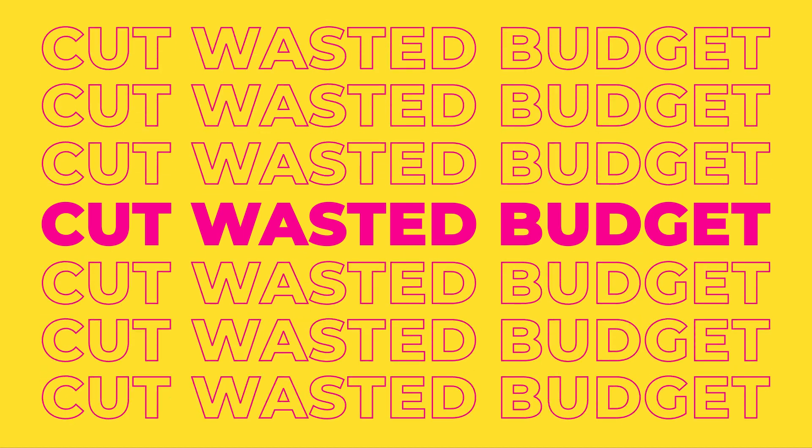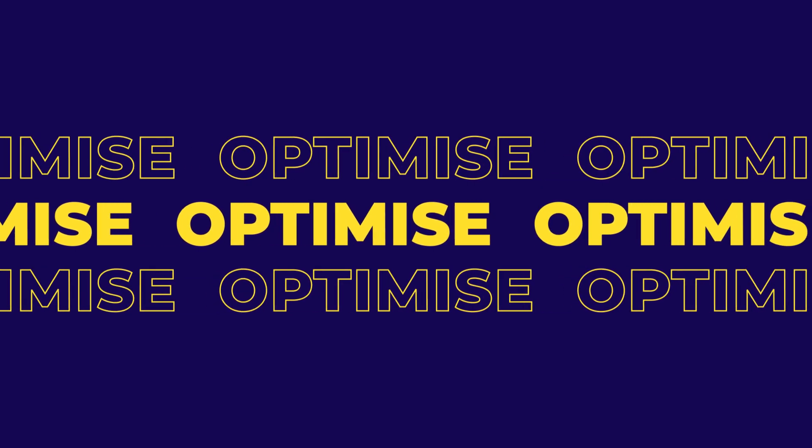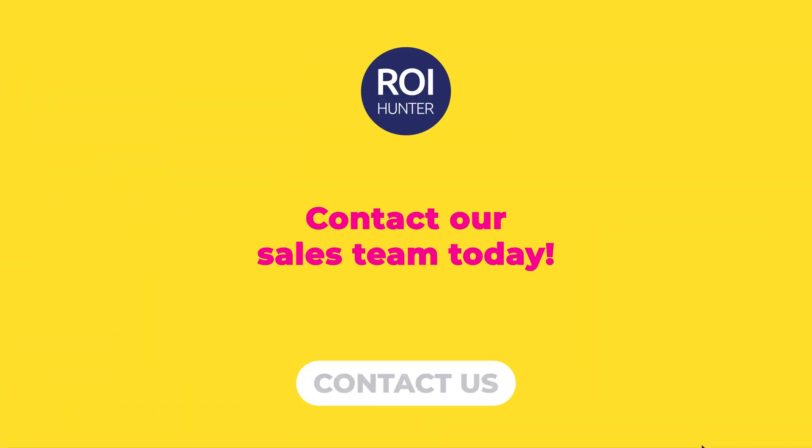Cut wasted budget, align departments, and optimize toward the products that improve your margins. Contact our sales team today.